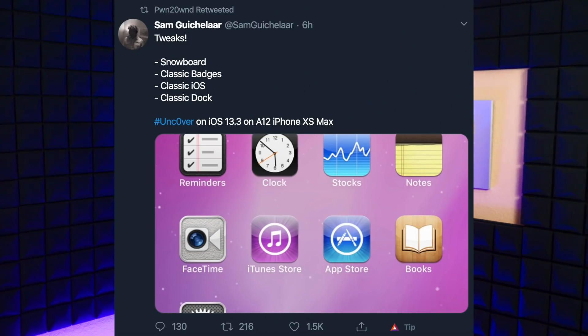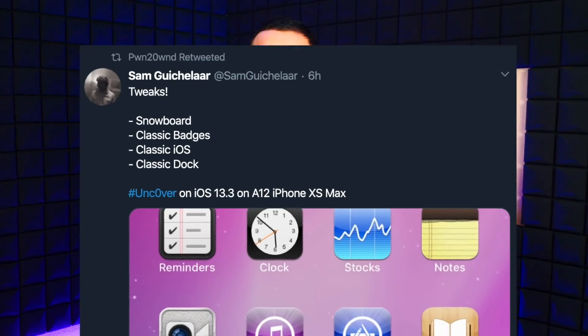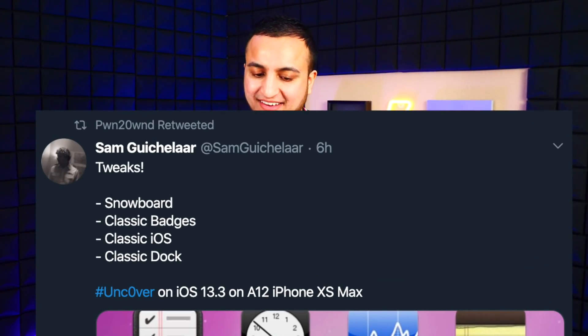Sam Gücklar also tweeted that tweaks Snowboard, Classic Badges, Classic iOS, and Classic Dock are all working on iOS 13.3 on his A12 device — the iPhone XS Max. You can see the theme running and Classic Badges active, and it looks great. So many success stories confirming this jailbreak is working flawlessly, with bugs appearing to be all ironed out.